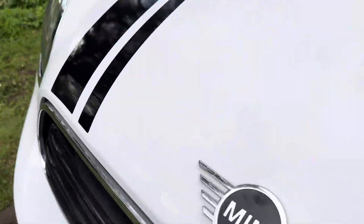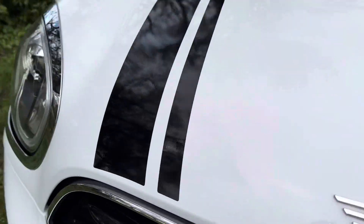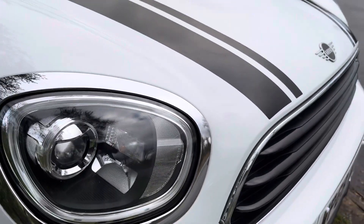Stone chip wise there are barely none. The ones that are there have been touched in so it shows the originality of the vehicle, which is very good.